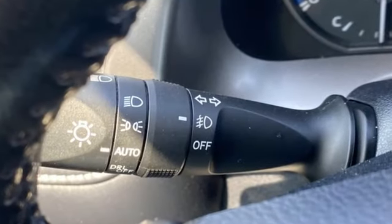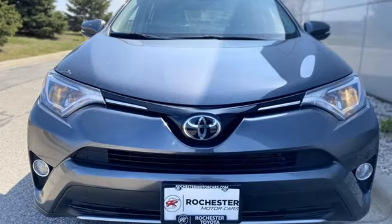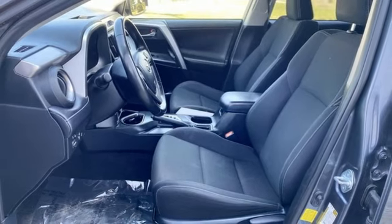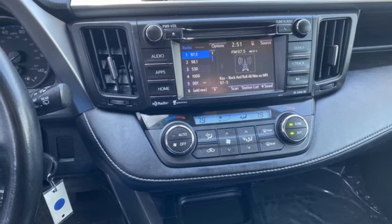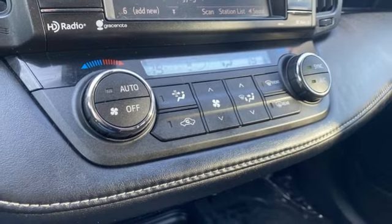Automatic transmission, dual zone climate control, Bluetooth wireless audio streaming, leather steering wheel, Entune external memory control, express open and closed sliding and tilting sunroof, USB port, and in-line 4-cylinder engine. Comfortable, convenient quality. Toyota.